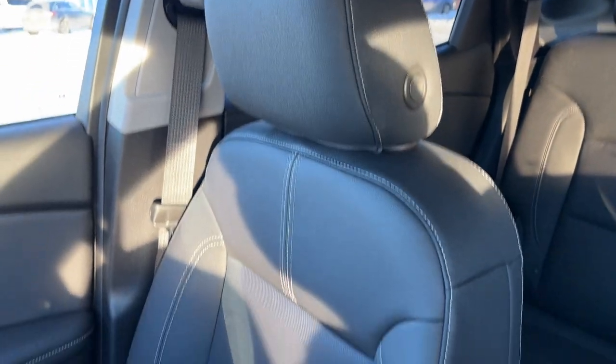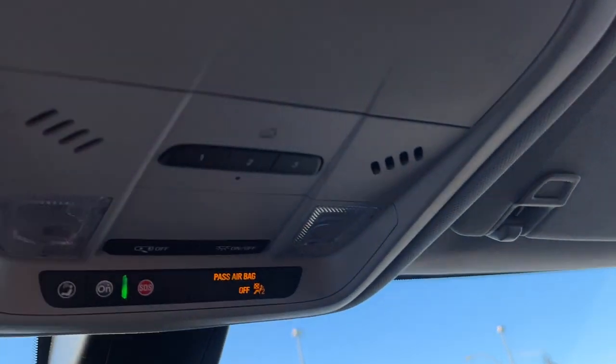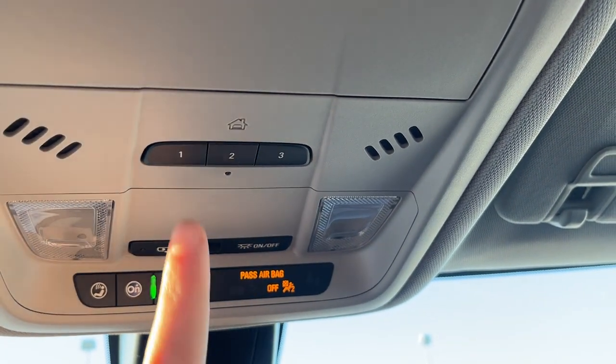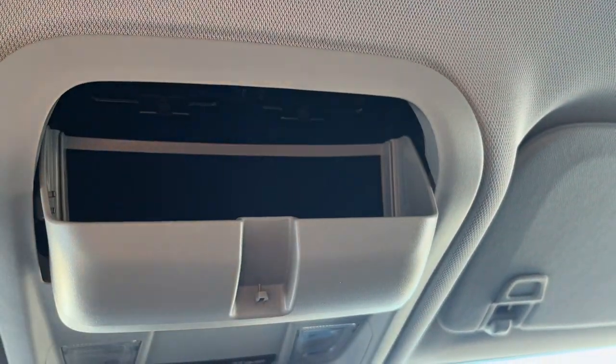Moving to the passenger seat, also finished in our jet black leather with a powered option as well as heated options. Lastly, above the rearview mirror we have our OnStar settings, dome lights with dome lighting controls in the front, a universal garage door opener with three settings, and our sunglass holder.